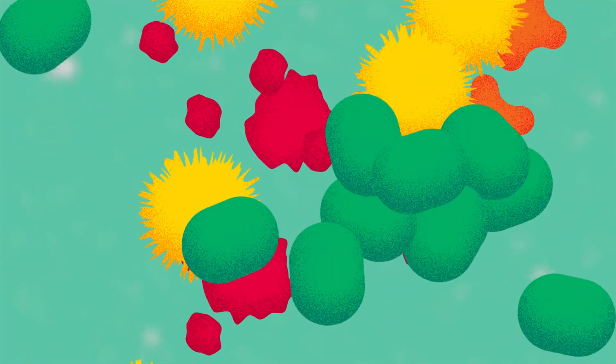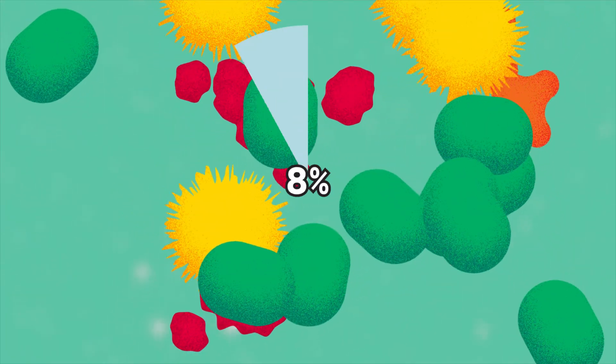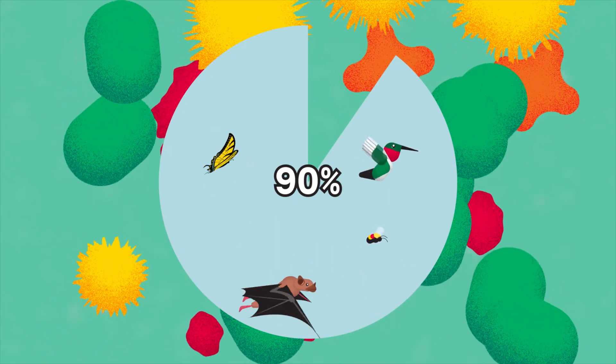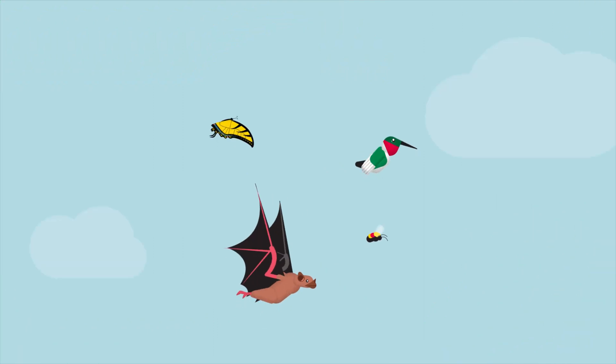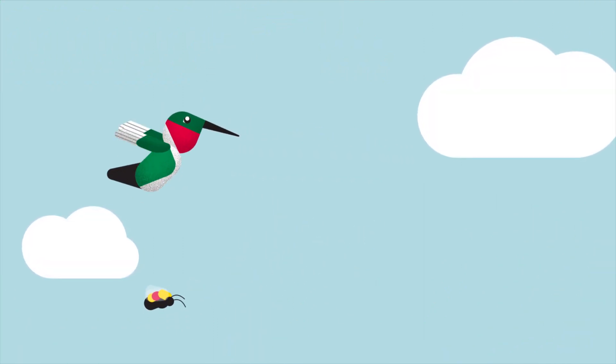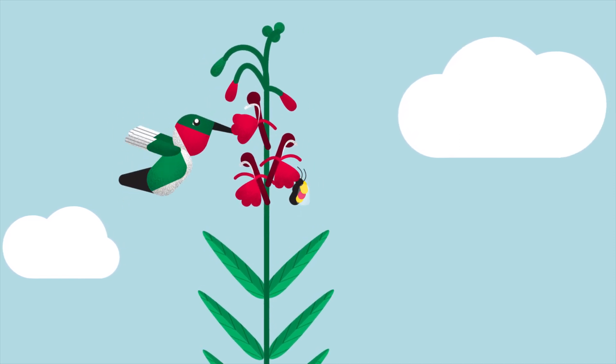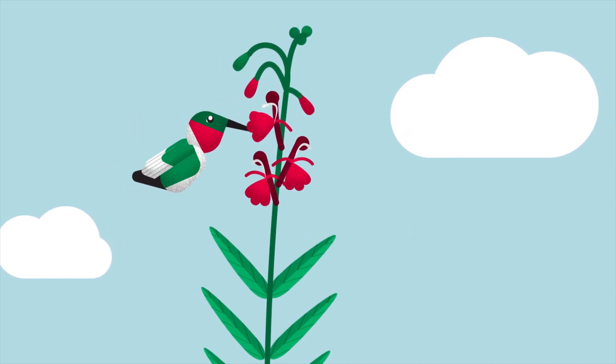Flowering plants use pollen to reproduce. Over 90% of these plants need animals to help them move their pollen. These animals are called pollinators, and they include many insects and birds. They have co-evolved with plants in mutually beneficial symbiotic relationships, which means they are literally made for one another.